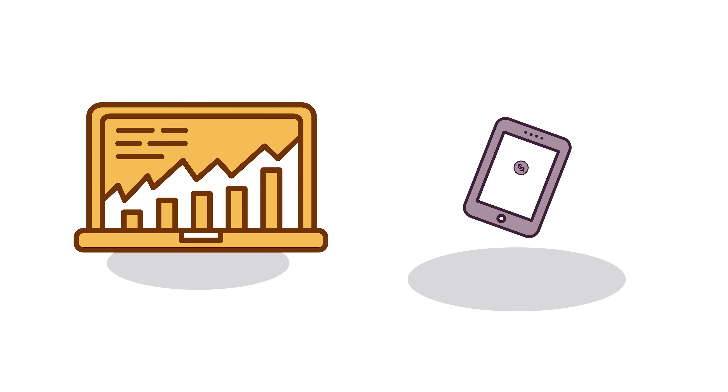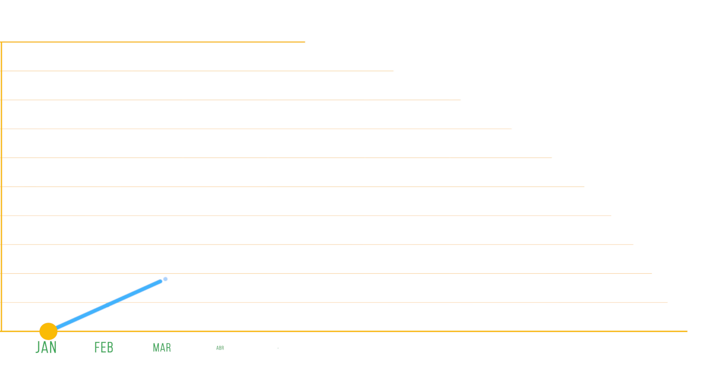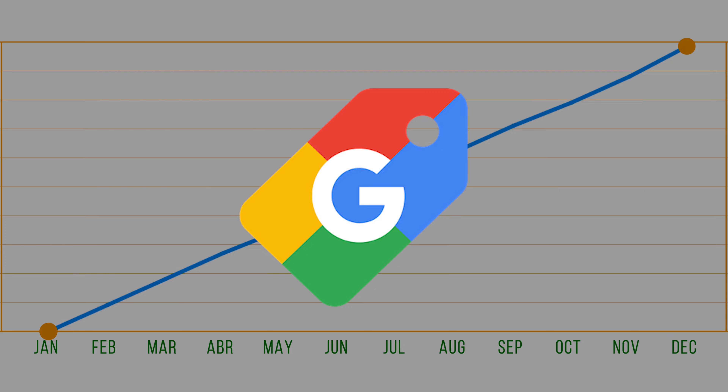Reviewing the traffic volumes and the average CPC for different product categories within your Google Shopping campaigns is one of the fastest and most secure ways to quickly increase the performance of your Google Shopping campaigns. Too often, many people get so caught up in optimizing their product titles, reviewing search terms, and trying to pick the best bidding strategies in their shopping campaigns that they lose sight of this simple and surefire way to increase performance.